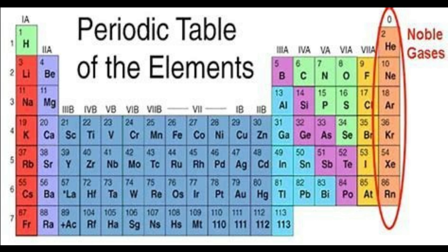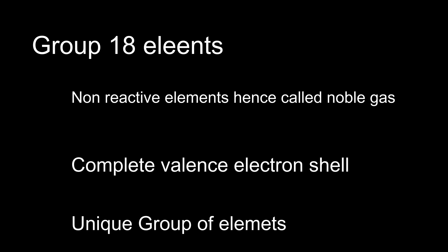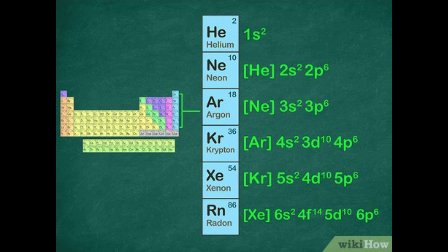Let's understand the basics. Noble gases are located in group 18 of the periodic table. They are known for their stability and lack of reactivity due to having a complete valence electron shell. For example, helium has 2 electrons filling its first shell, while neon has 10 electrons filling its first and second shells. This full valence shell configuration is what makes them so stable.